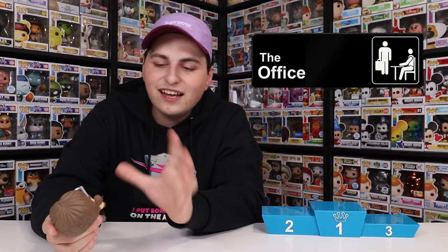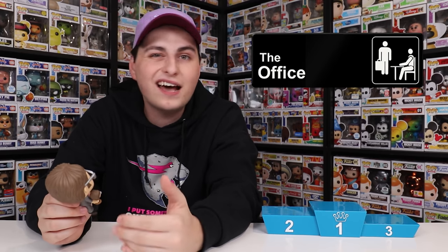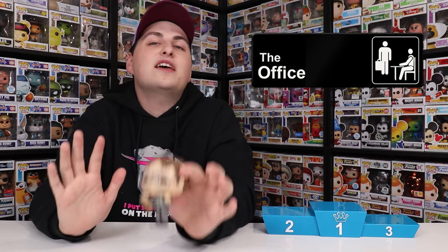Something I think was intentional with this figure is that the smaller bobblehead is a little bit rough, almost like Angela made it for Dwight. When you look at the glasses especially, you can see they're not the cleanest, but I think that's on purpose because it's a one-of-one bobblehead. I really do like that they made the smaller Dwight actually popified. Making it popified was probably the only way they could have done it. Because this is a pretty unique figure and you don't get something like this very often, that is why I put it at my number three spot.